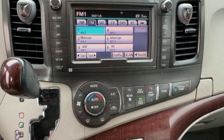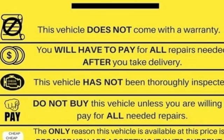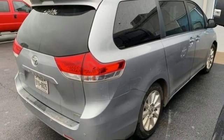Doors and push button start proximity key. Front heated leather bucket seats. Bluetooth wireless audio streaming. Auto dimming rear view mirror. External memory control. Auto dimming mirrors. Dual zone climate control.